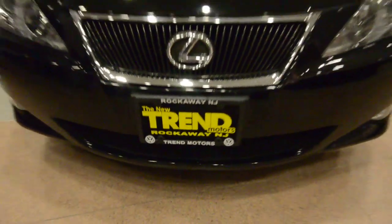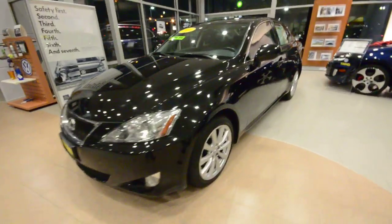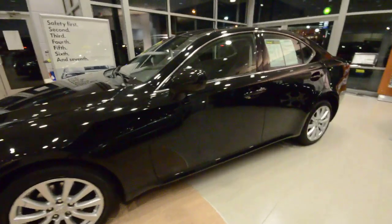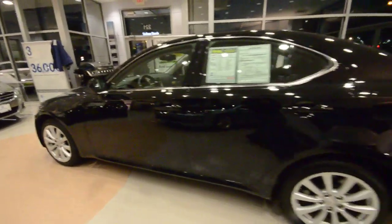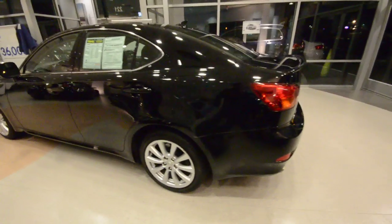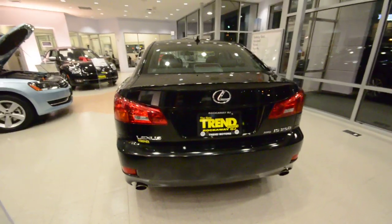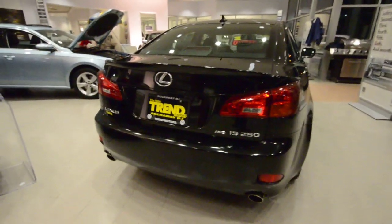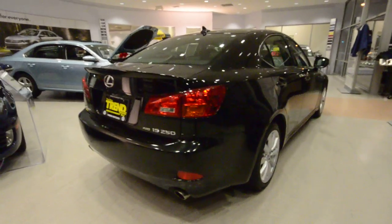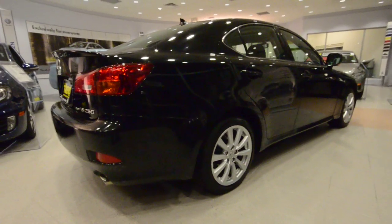Hi friends, welcome to Trend Motors Pre-Owned in Rockaway, New Jersey. Today's guest is this stunning 2007 Lexus IS250 all-wheel drive. This is a nice sports sedan here. This is the second generation IS — the first one was introduced in the late 90s, and the second generation came to fruition in 2006. It's just a fantastically designed, wonderfully performing machine here.